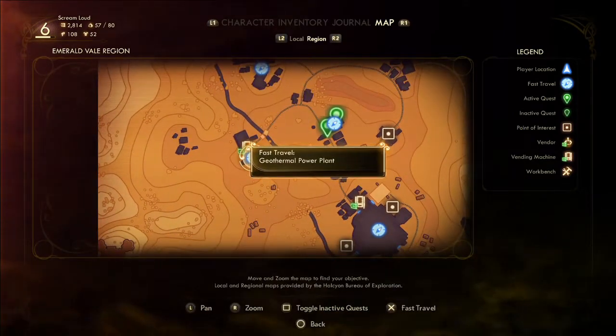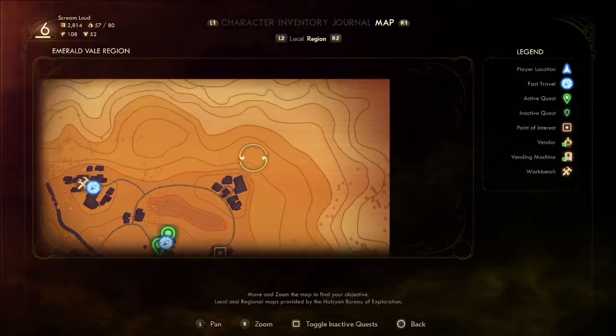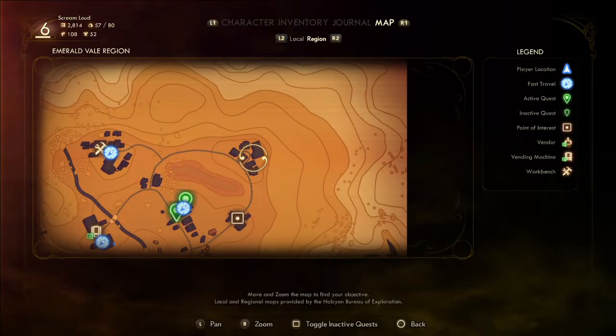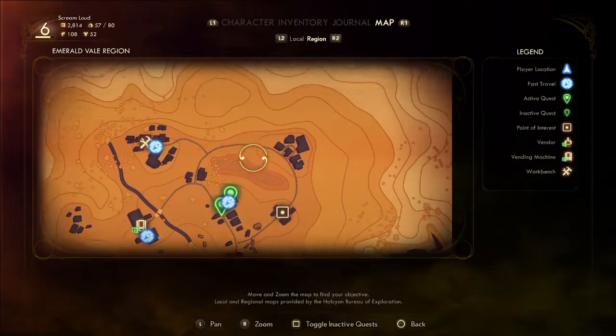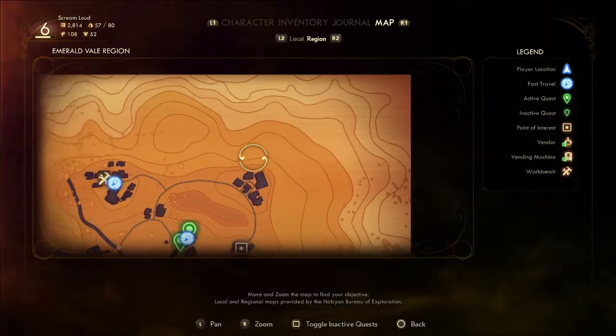We're going to fast travel here and then work this area. Zoe's over here. There are lots of Marauders there — it's like a little town of Marauders. It takes a while to clear. That might be two videos just to clear those guys out.